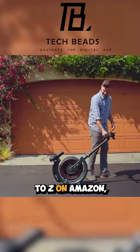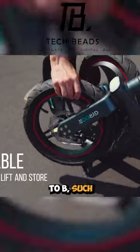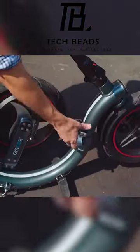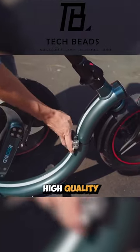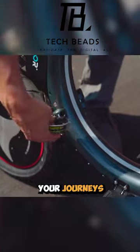Exploring everything from A to Z on Amazon, you'll find intriguing vehicles to smoothly transition from A to B, such as the Gyro C2 eBike. The C2 boasts high-quality components and premium accessories, ensuring durability and reliability throughout your journeys.